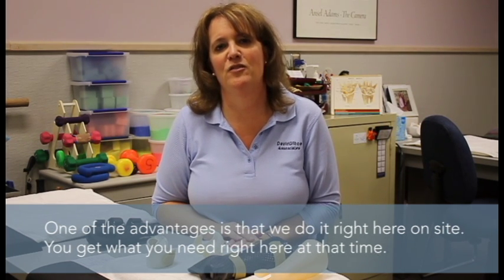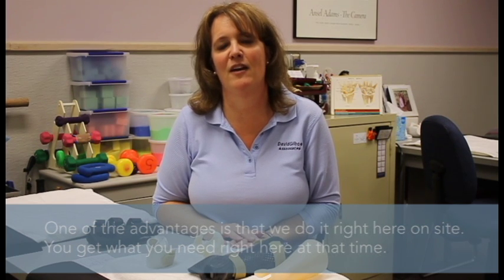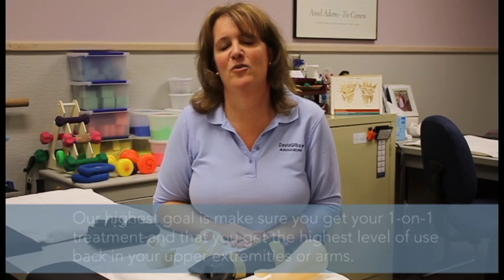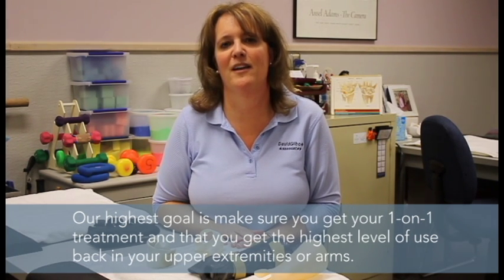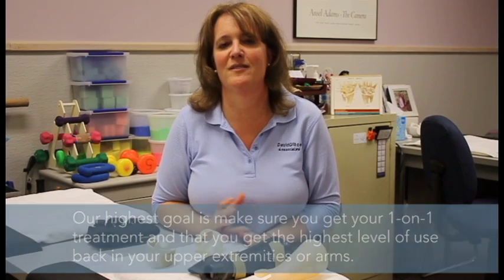So here at Dave Gilboa's, with this unique offering of hand therapy at our facility, our highest goal is to make sure that you get your one-on-one treatment and that you get the highest level of use back in your upper extremities or your arms. Thank you.